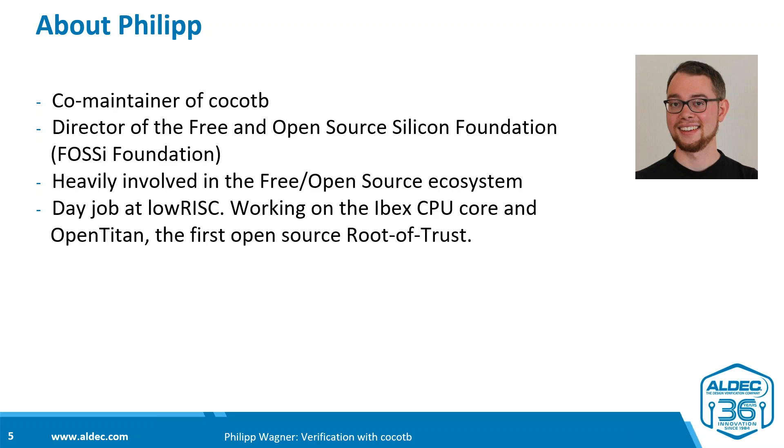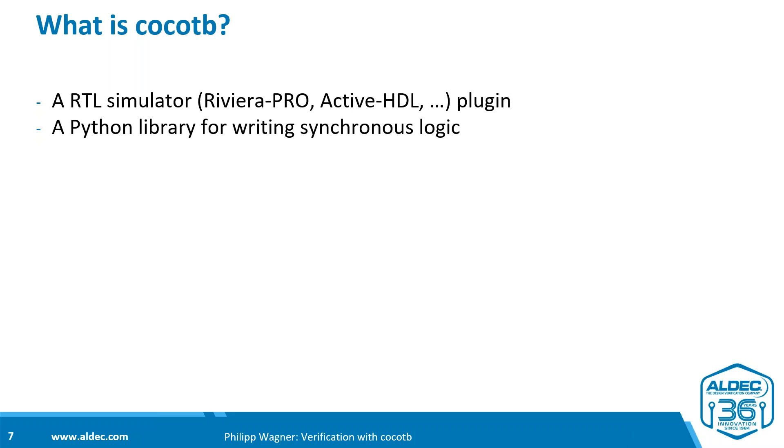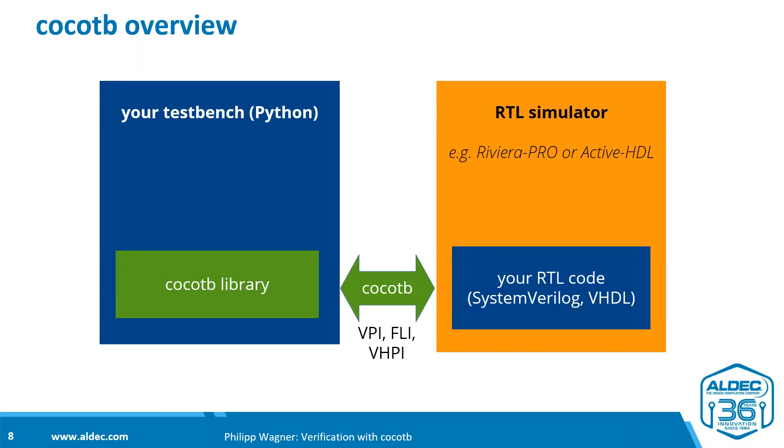Let's look at what CocoTB really is. First, it is an RTL simulator plugin — a plugin that plugs into your existing simulator, such as Riviera Pro or ActiveHDL. Second, it is a Python library for writing verification test bench code. These two things work together: CocoTB connects to the simulator through standardized interfaces — VPI for Verilog, VHPI for VHDL, and FLI for Mentor simulators.